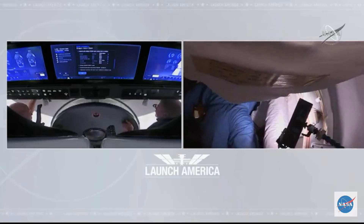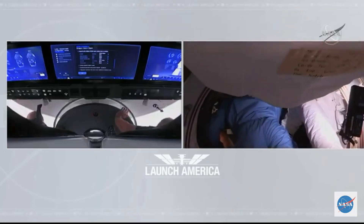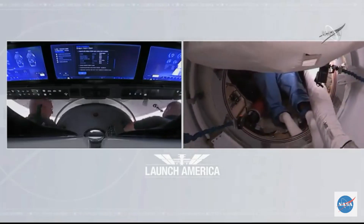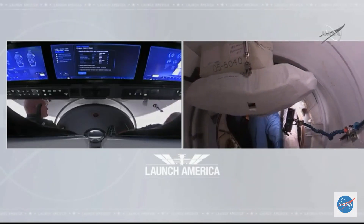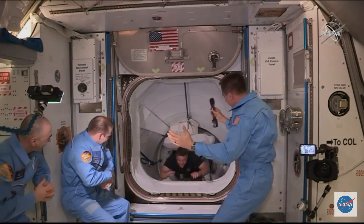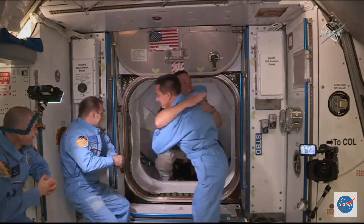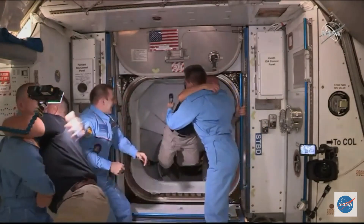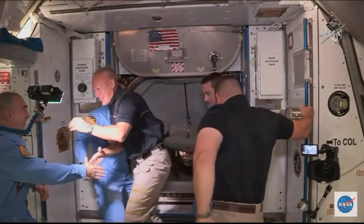The hatch is open — 12:02 p.m. Central Time, 1:02 p.m. Eastern. Bob Behnken and Doug Hurley open the hatch to the International Space Station after launching from American soil on a U.S. vehicle for the first time in nine years — the first time ever for a commercially built spacecraft. Bob Behnken and Doug Hurley from the SpaceX Demo-2 mission are now entering the International Space Station.